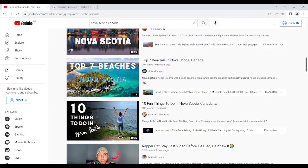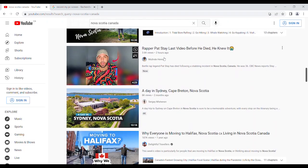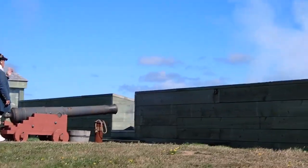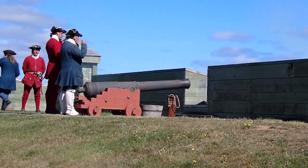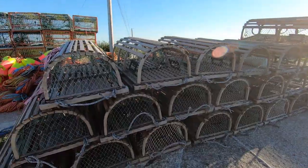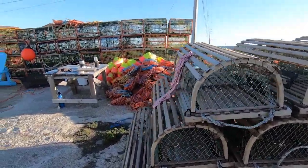There are some really nice videos on things to do in Nova Scotia, but I don't know why some gems were missed. So, as a compliment to these videos, here's what I think are Nova Scotia's unique jewels.